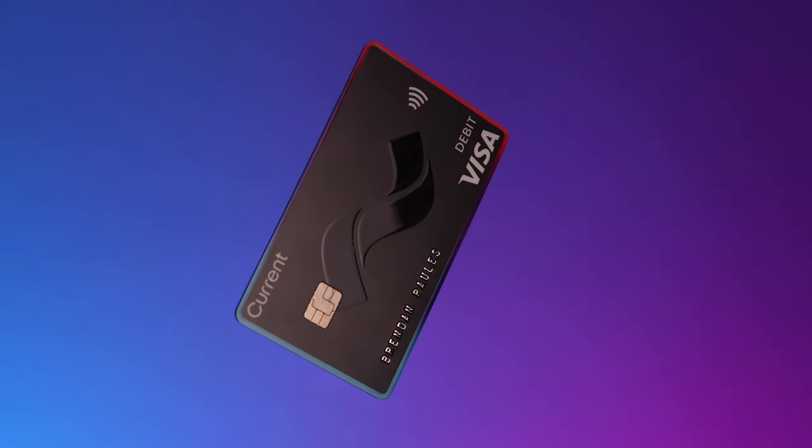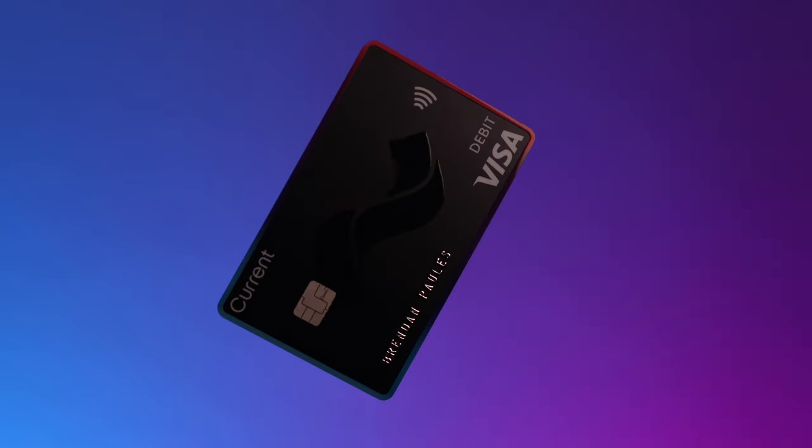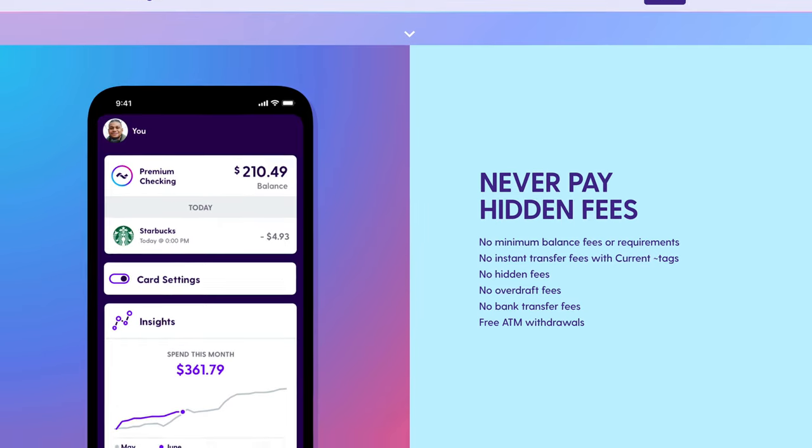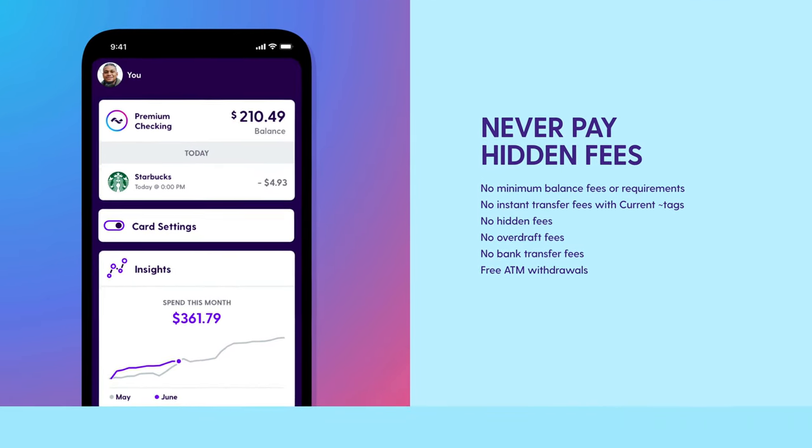What does this card have to offer, and more importantly, is it a good financial tool for you? Well, Current is essentially a fully online or mobile checking account that allows you to take care of all things personal finance right from your smartphone. And the best part is this product is completely free, meaning no minimum balance requirements, no hidden fees, overdraft fees, monthly fees, or anything like that. There is a premium account option and a teen account, which we'll talk about later on in the video. But for now, let's focus on the core features. You're able to use your Current card anywhere that Visa is accepted.